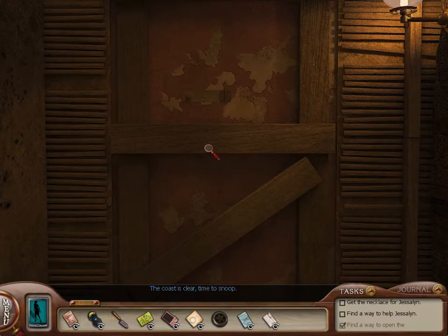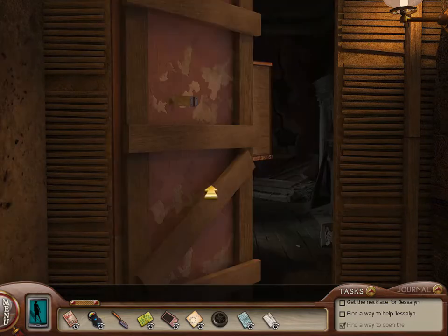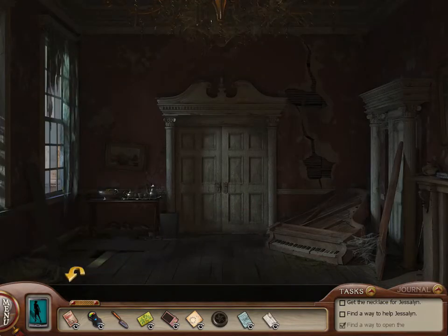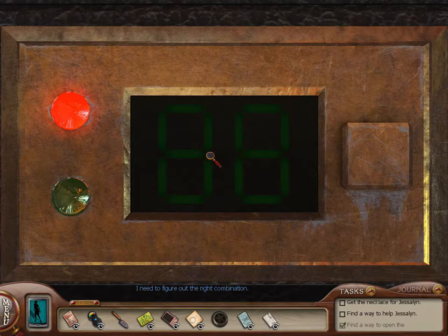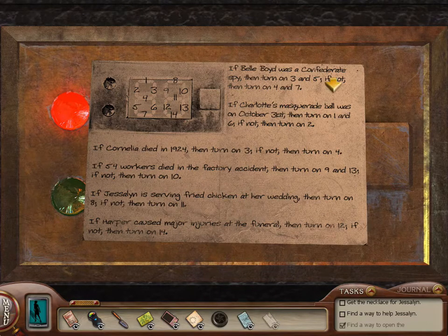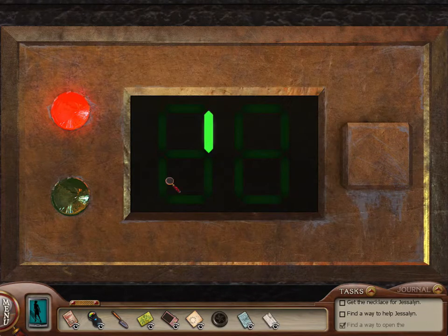Looks like Harper. The coast is clear — time to snoop. Looks like Harper is helping us out by doing some singing there. Unfortunately, we've got only a limited amount of time to do this puzzle. Locked — I need to figure out the right combination. Thankfully, we've got the combination. Three and five are this and this.